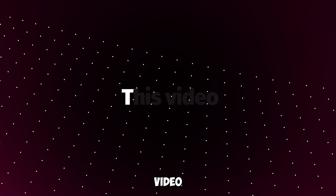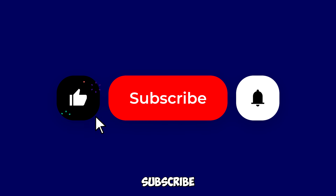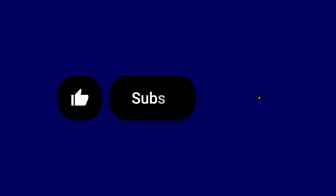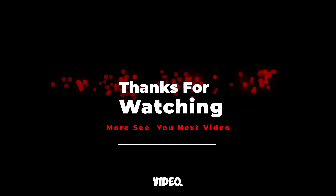If you enjoyed this video of innovative technology, don't forget to like and subscribe for more tech wonders. Thanks for watching, and we'll see you in the next video.